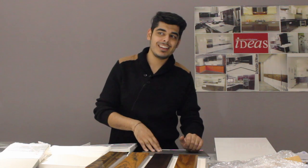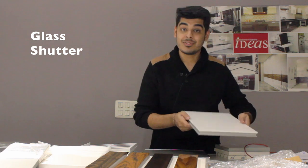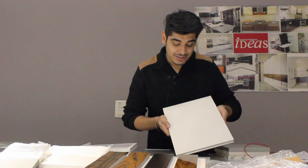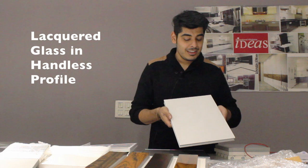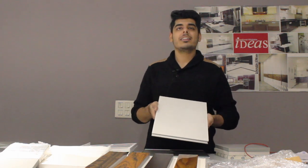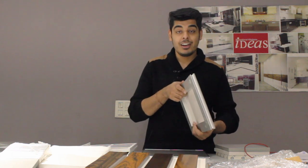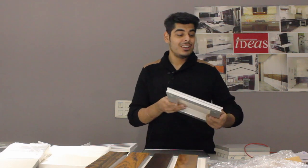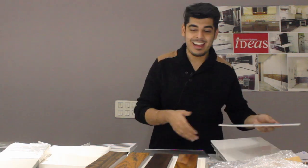We also have glass finishes. In glass you have a lot of opportunity to have various kinds of paint work done, or you can choose to keep it sober. There are artistic glass options nowadays as well, like Moroccan glass and other kinds of artistic work done in glass labs, which can add much more exclusivity to the shutters.